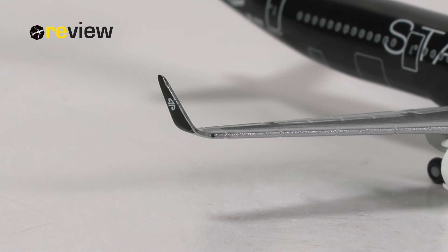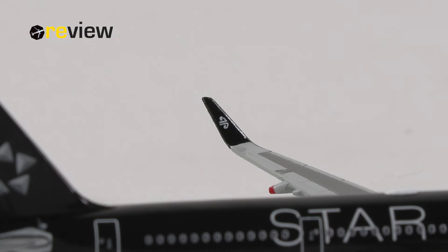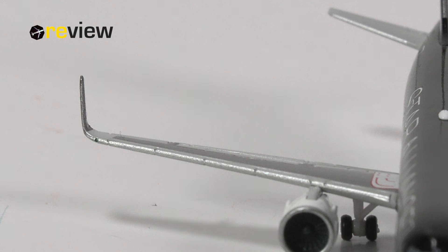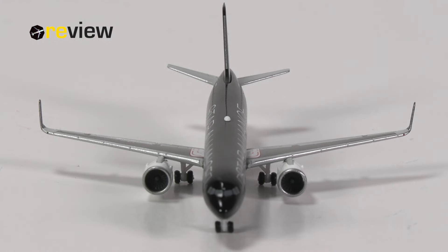And then of course we have the winglets with the Air New Zealand branding. Unfortunately, Herpa is very inconsistent with these winglets of the A320 family, so you always need to check these aircraft models yourself before purchasing. I think we are fairly close with both winglets, but as you can see, one of them is slightly differently angled. So yeah, not perfect, but close enough in this case. But you need to individually check every single model, unfortunately.